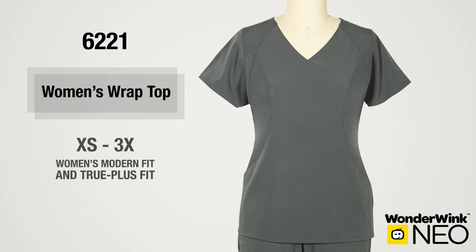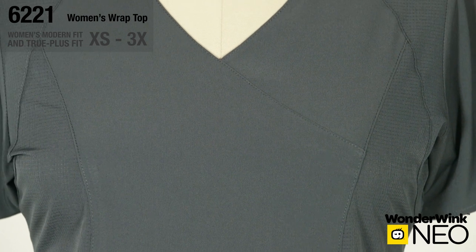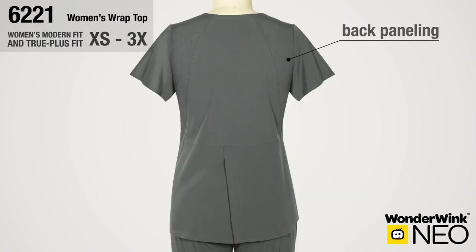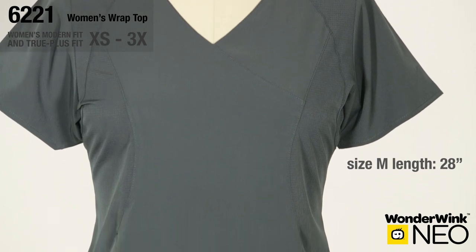Style number 6-2-2-1 is the Neo Women's Wrap Top in the Modern and True Plus Fit. Mock wrap styling with pinhole fabric for maximum comfort and breathability. Flattering princess seaming for fit, falling into two roomy front pockets. The sporty back paneling in the pinhole fabric gives a slimming look and breathable function. Back overlap vent allows for movement and an updated look. Size medium length from high point shoulder is 28 inches.